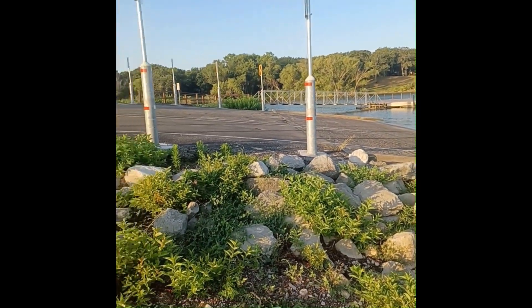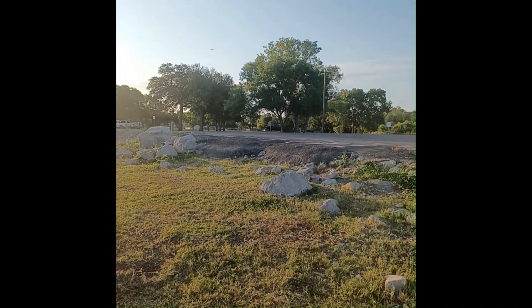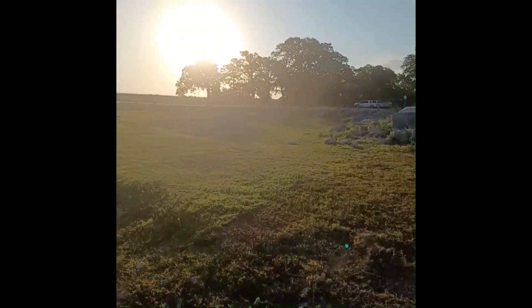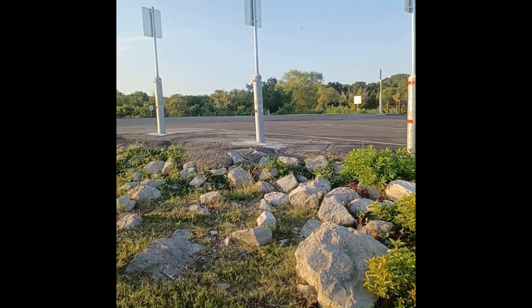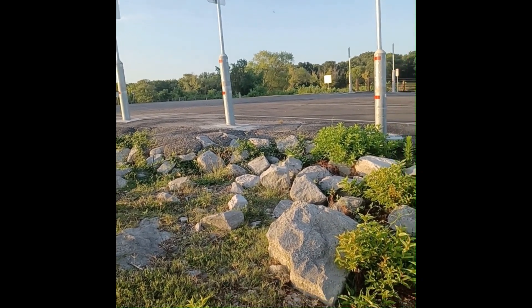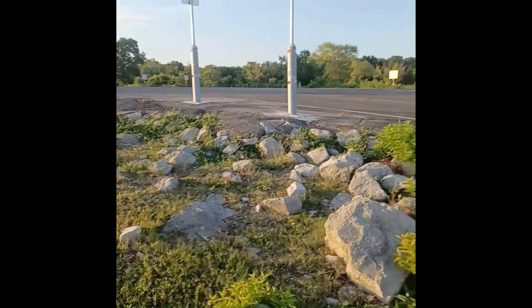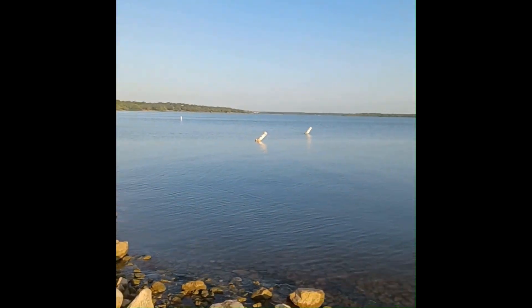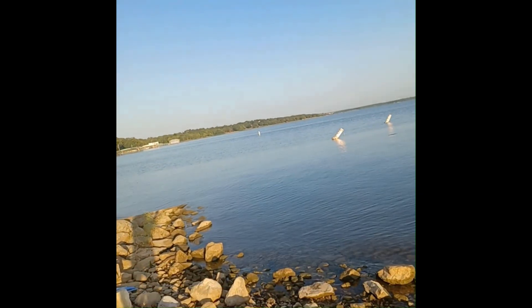Now this here is right off Highland Village Road. Up there is Highway 35 headed towards Denton, going over the bridge there, as you turn down Highland Village Road. It's the park right there on your right hand side coming off of 35. But it's nice and peaceful. We're going to throw the Whopper Flopper and see if we can't catch something here this morning.